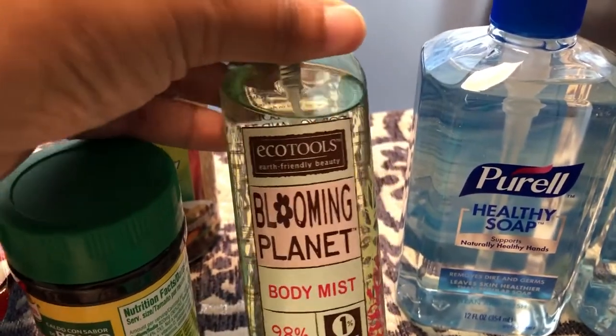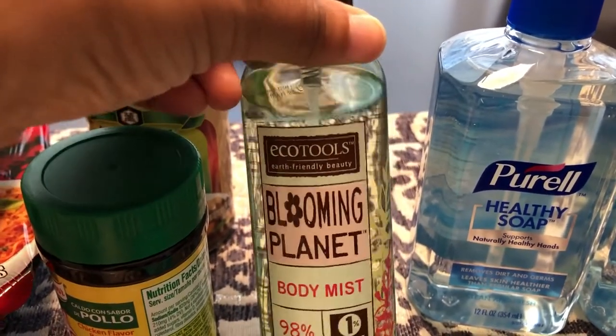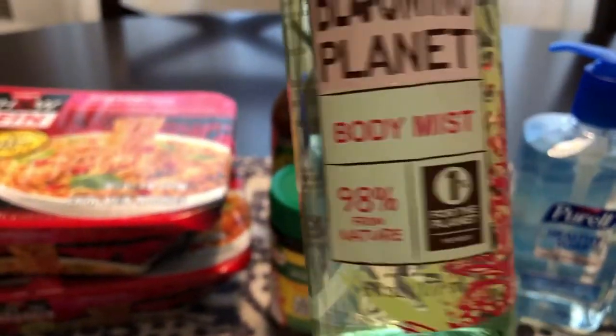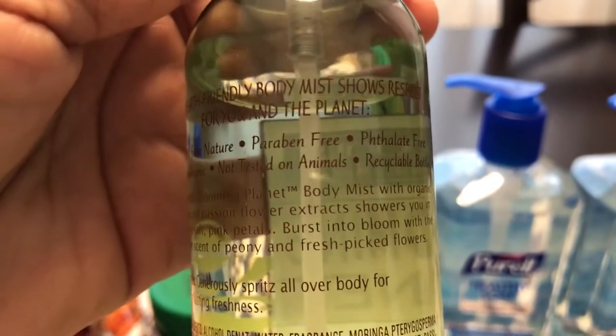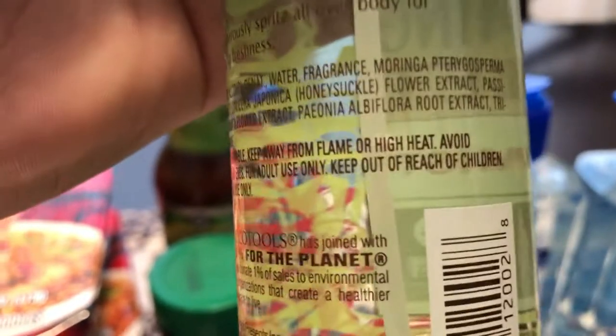I was really excited to see this Eco Tools product. Normally I don't buy perfumes, lotions, or anything like that from the 99 cent store, but this caught my attention because it says it's from nature. On the back it says 98% from nature, hypoallergenic, paraben free, and when you look at the ingredients it has all natural stuff in there.